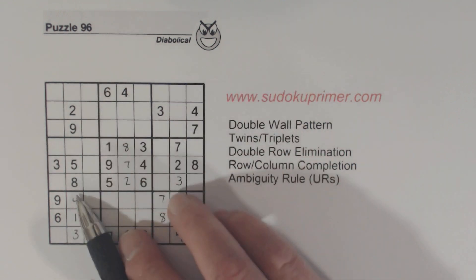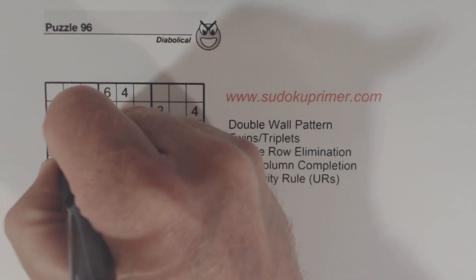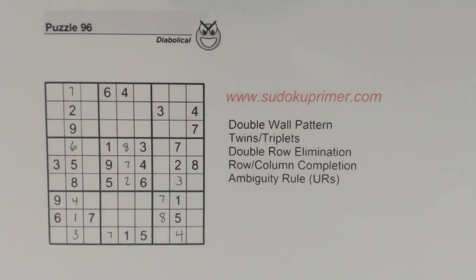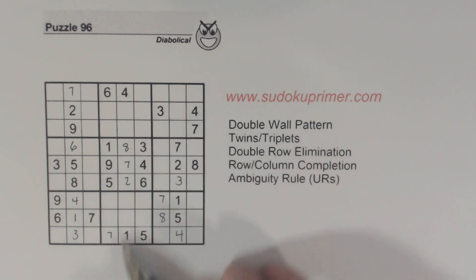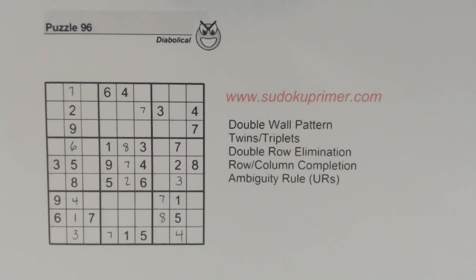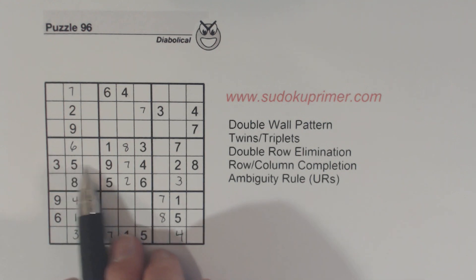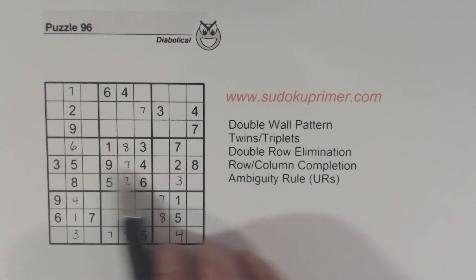Let's look at the rest of this column. We've got a six and seven missing, and we can fill those in. And with that seven, I think we can solve this seven here in box two. Now we've only got two numbers left in row five here — we can solve them, our one and six.